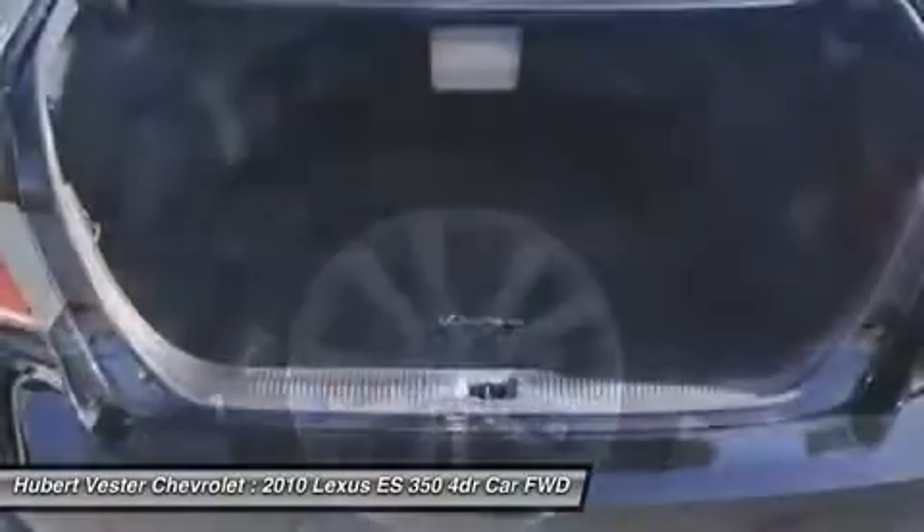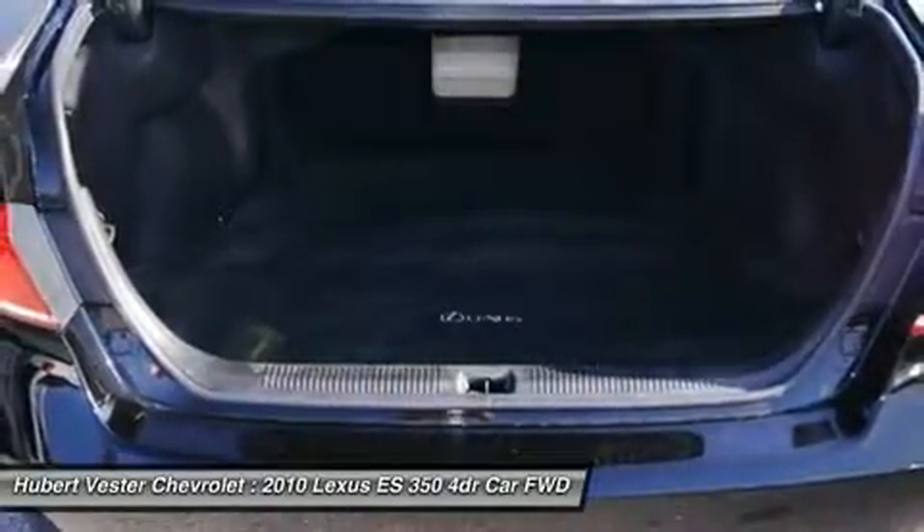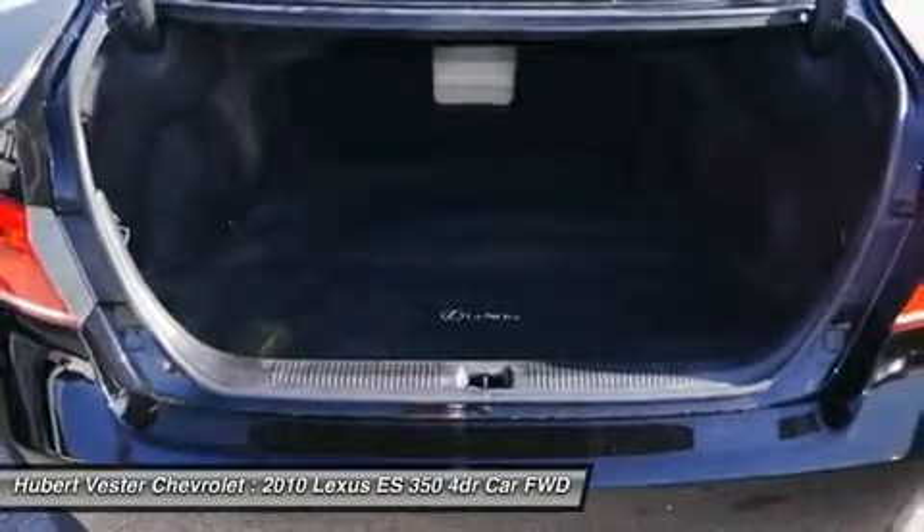This fantastic one-owner ES has been well taken care of, plus it has comfort and safety to spare.